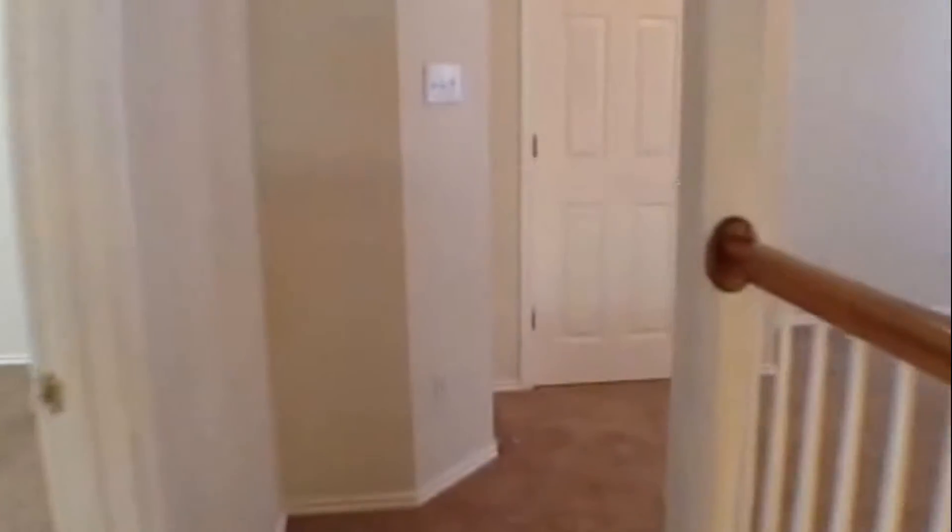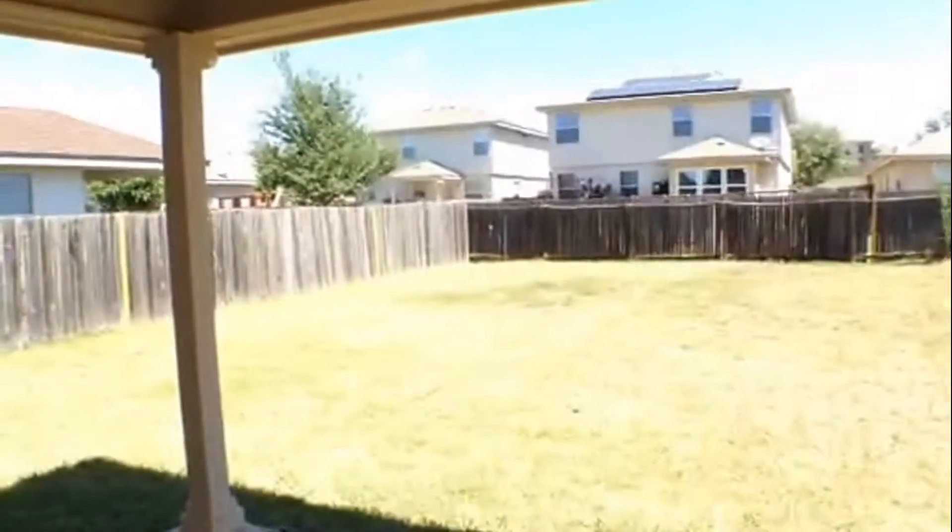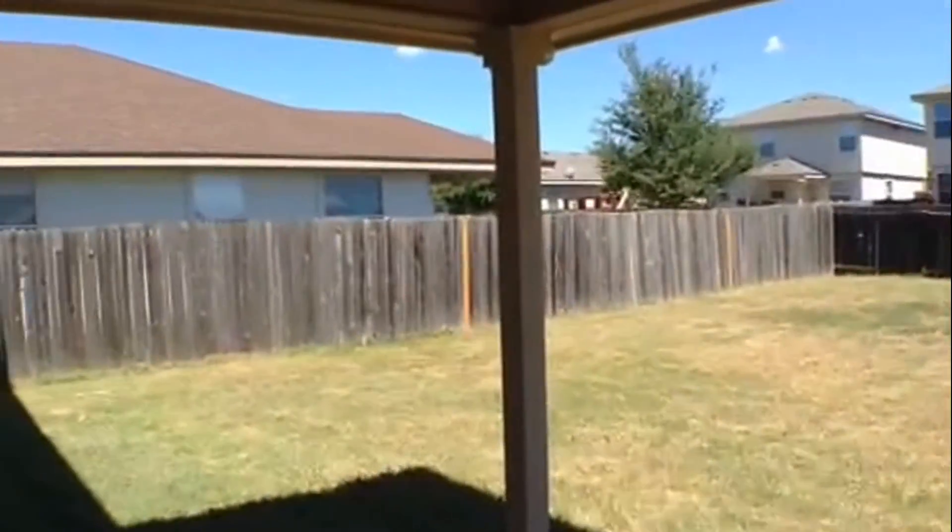Taking a look out the back, it does have a large backyard with a privacy fence, as well as a covered rear patio — a great space for sitting in and enjoying the backyard.